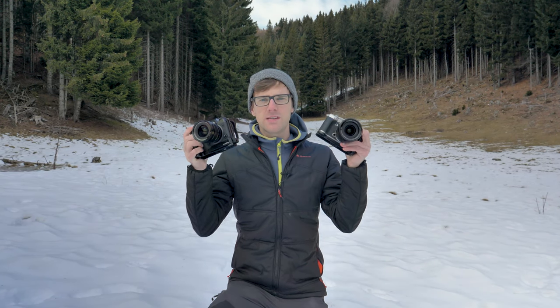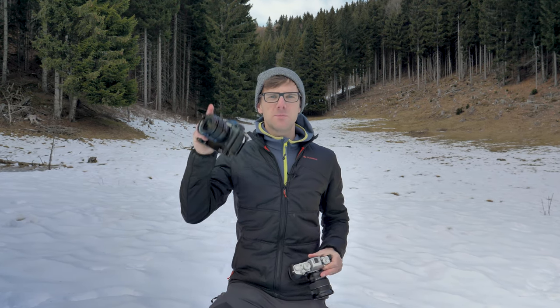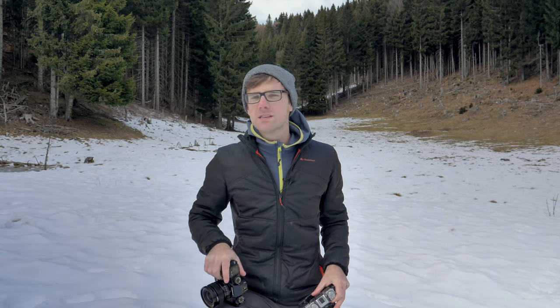Every camera has got its downfall, which we're about to find out. We're going to dive into video, landscape photography, negatives, positives, and what suits your needs. I'm going to go for a little walk and discover what these cameras are good for. Let's get going.